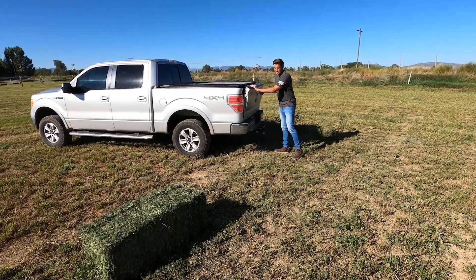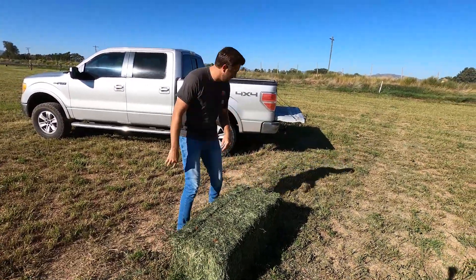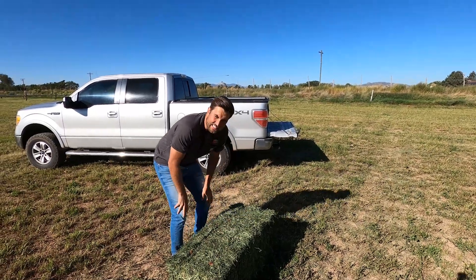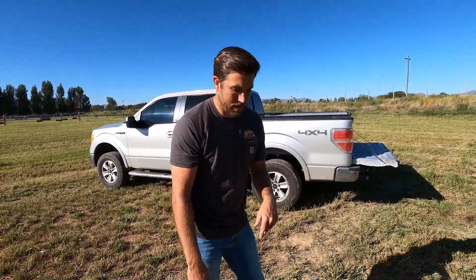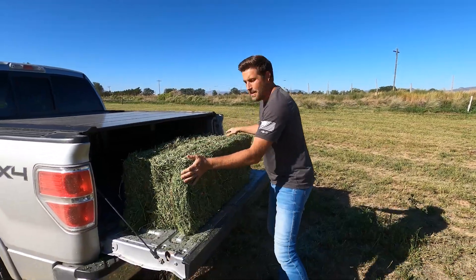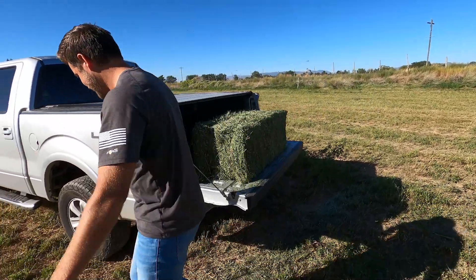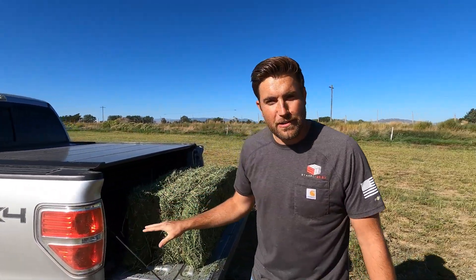This is a steamed hay bale that we made yesterday in the middle of the afternoon. We're going to take this and swap this steamed bale with the natural dew bale that they just barely made this morning. Then we're going to come back and cut it open and compare. Someone's going to get a really nice steamed bale of hay.